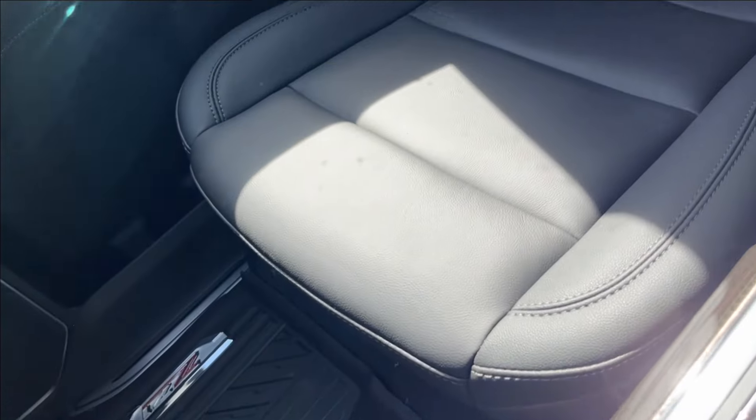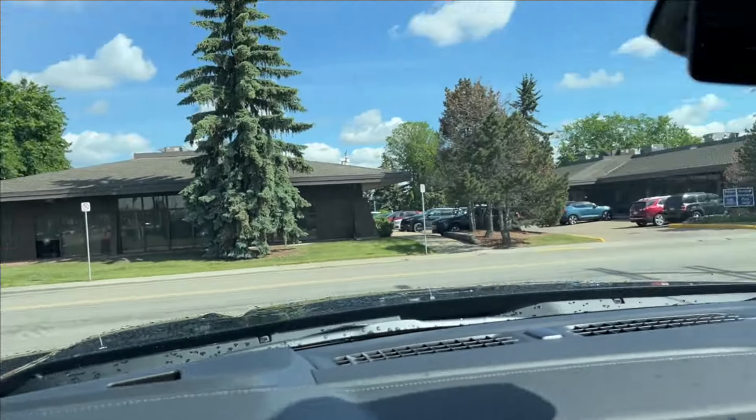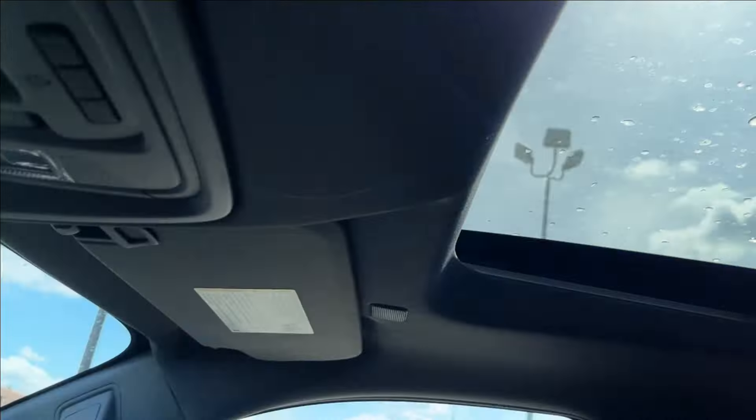The passenger side is manually adjustable, with that same leather-heated finish, wooden chrome across, and small speakers up top. Up here you can access your OnStar SOS, as well as your reading lamps, your rear sliding window, and your powered sunroof.